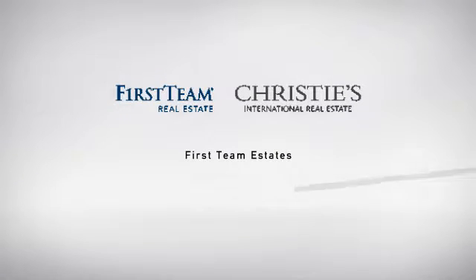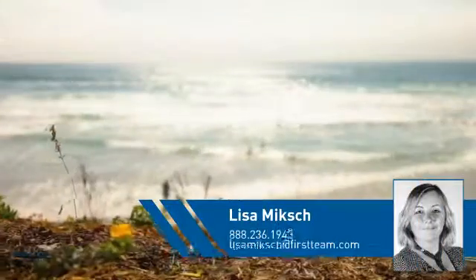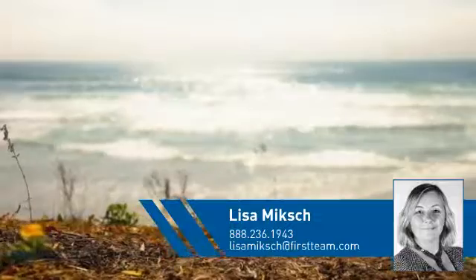At First Team Real Estate, you'll find a place you'll feel right at home in. This video is brought to you by your real estate agent, Lisa.